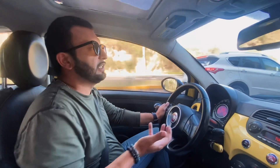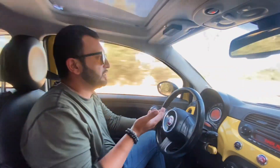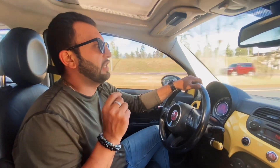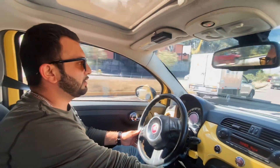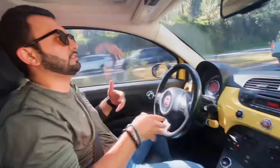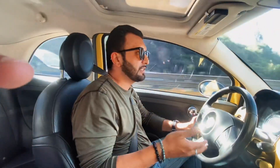Lo bonito de este auto es que se siente bastante confiable, se siente como un pocket rocket. Es un auto chiquito donde puedes manejarlo y te sientes bastante seguro. El vehículo, según la ficha técnica, está por 130 caballos de fuerza, que es bastante bueno. Para las personas que quieran comprarlo, es un auto bastante económico y con los seis airbags es bastante seguro — en volante, tablero del copiloto, asientos y los parantes.